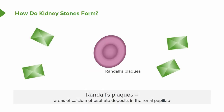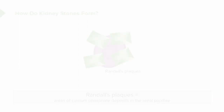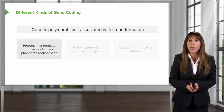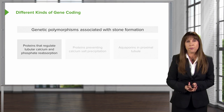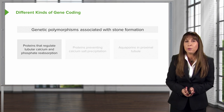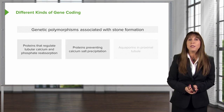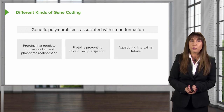Calcium oxalate crystals attach to something called Randall's plaques — these are areas of calcium phosphate deposits in the renal papillae, shown here in the image on the right. When they do that, it promotes stone growth. Finally, we have genetic polymorphisms that are associated with stone formers. These are genes that code for proteins that regulate tubular calcium and phosphate reabsorption, proteins that prevent calcium salt precipitation, or aquaporins in the proximal tubule.